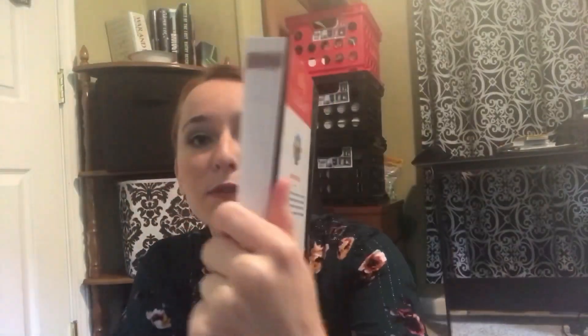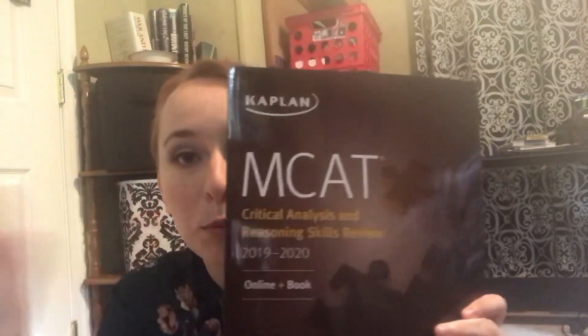Here's the behavioral sciences book — it's fairly thick. Here is biology, organic chemistry, biochemistry, CARS or verbal, physics and math, and gen chem. My honest impression so far, and I haven't been through them completely yet — I've just read several chapters out of each — is they are the same as the old ones except they do have more of like a tool that you can use.